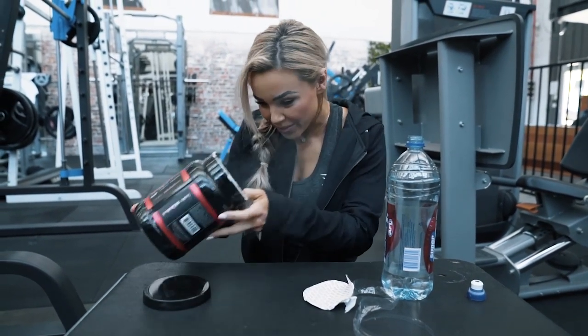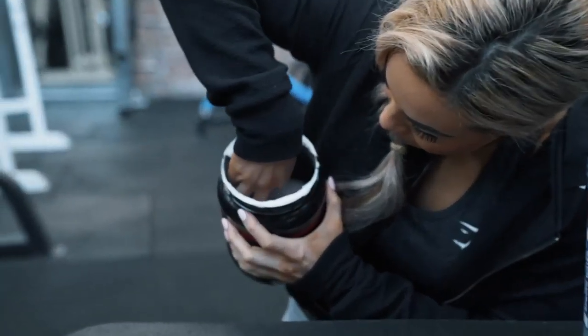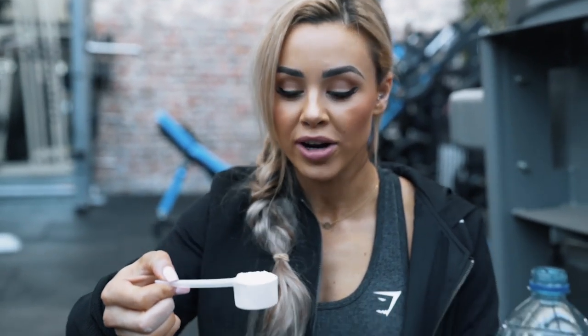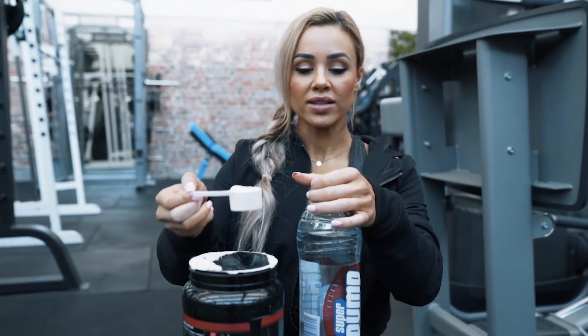So I'm going to go in here and find the scoop — I'm sure it's in here somewhere. Ta-da! Nice and full for me already. Now I'm going to be having one scoop today because I don't want to overdo it because I haven't tasted it yet.